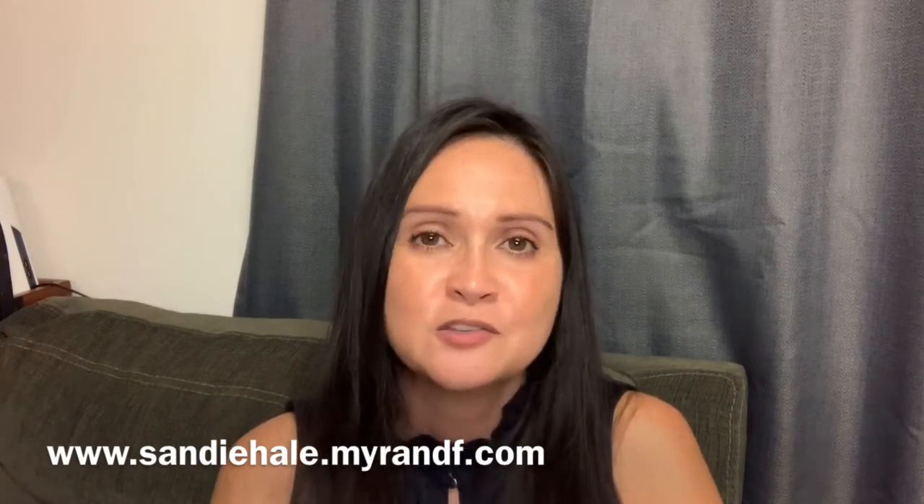Thank you so much for joining. Subscribe to my channel. You can share this video with anybody who wants to help get rid of their wrinkles, wants to age backwards, and wants to do it better and faster. Aloha until next time.